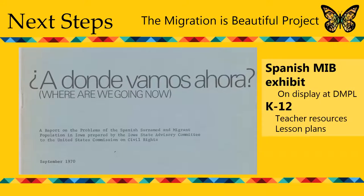I want to close with this government publication from 1970, titled 'Adonde Vamos' — or 'Where Are We Going Now' — a report on the problems of the Spanish-surname migrant population in Iowa, prepared by the Iowa State Advisory Committee to the US Commission on Civil Rights. I think that question is a great place for us to end, because it's as relevant a question today as it was back in 1970.